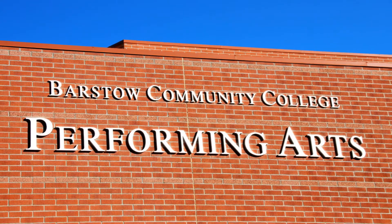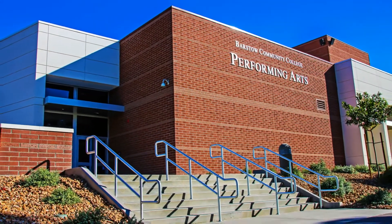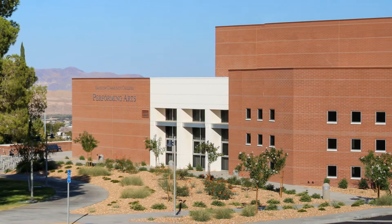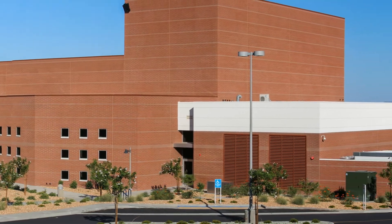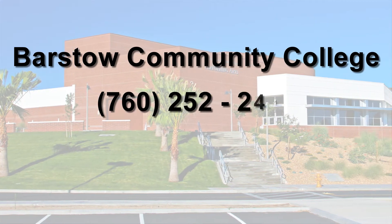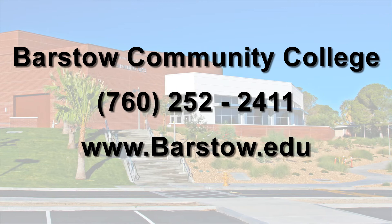Barstow Community College is proud to showcase this premier educational and arts facility. This venue is unrivaled in its magnitude, making it the gem of the high desert region. To learn more about the center and its features, look for the detailed virtual video tour explaining more of its many aspects. Contact the college at area code 760-252-2411 and visit its website at www.barstow.edu.